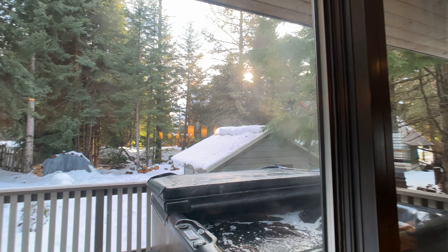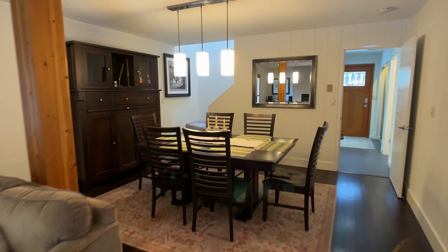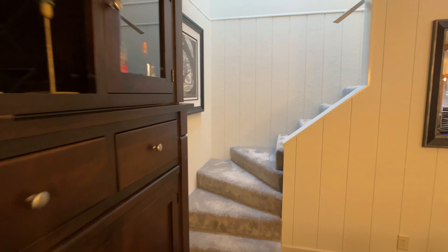Whistler Mountain is right behind those trees there, and Blackcomb is over here. This is end of day right now so you're just getting the sunset coming through the trees, which is nice. So let's go take a look upstairs and I'll show you the other bedrooms.